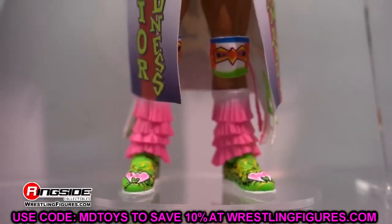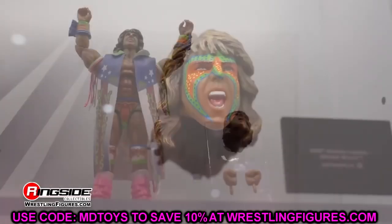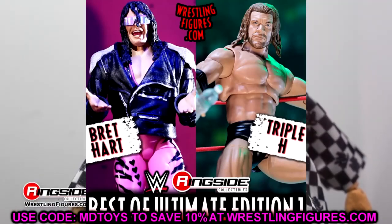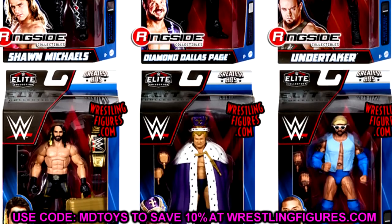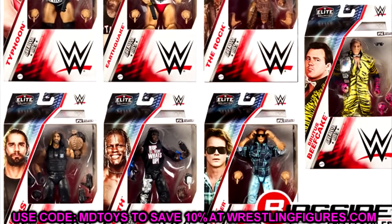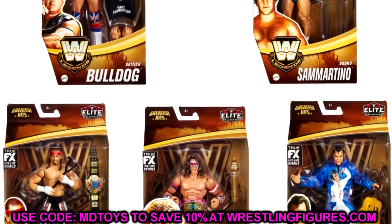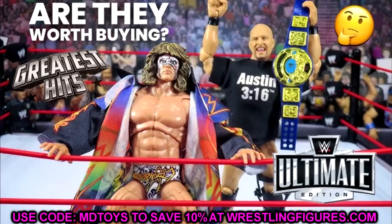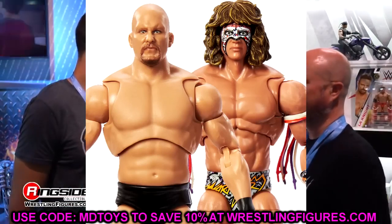Today we have some WWE Ultimate Edition news. The past couple of years — I want to say since maybe the beginning of 2022, or even 2021 — Mattel has been doing WWE Ultimate Edition Best Ofs or Greatest Hits series. They've trickled this across all of their waves: the WWE Elite Greatest Hits line, a couple of series of that with older figures re-released with updated technology, updated head sculpts, and different things like that.